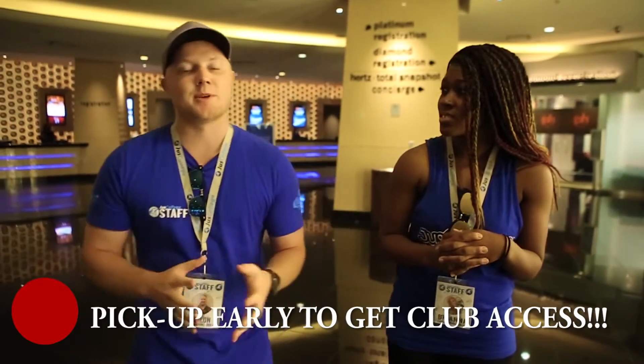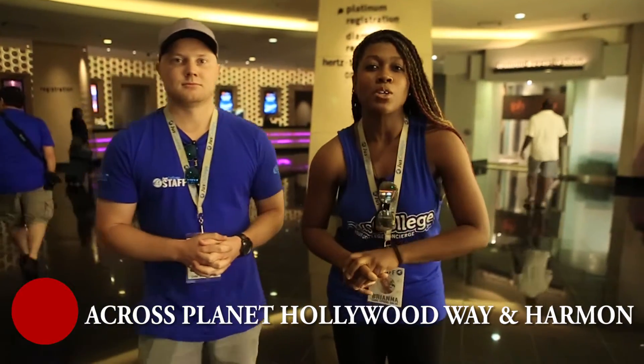Brianna is going to go over where our shuttle location is going to be. As you guys know, Planet Hollywood is sold out, which means we had to upgrade — we got more buses and a bigger parking lot for you guys to get out to the Speedway. We are going to cross Planet Hollywood Way and Harmon and walk towards the Polo Towers to get on at the shuttle stop pickup.